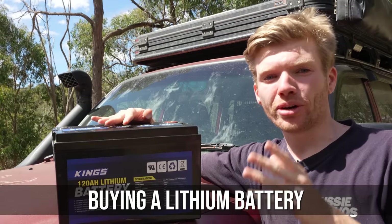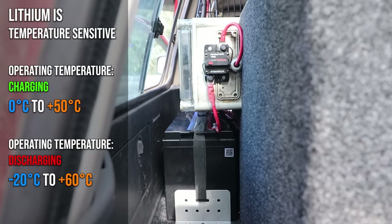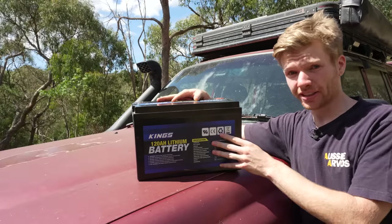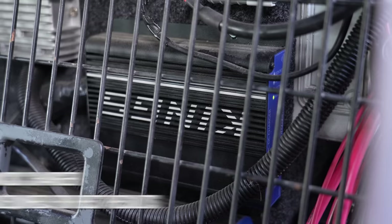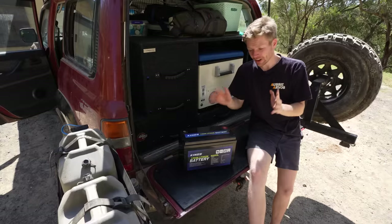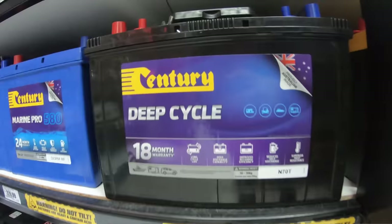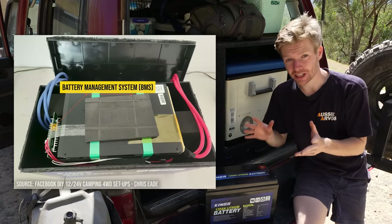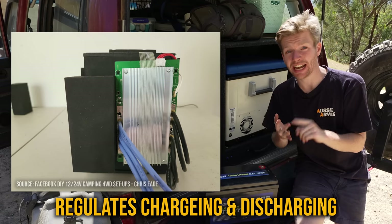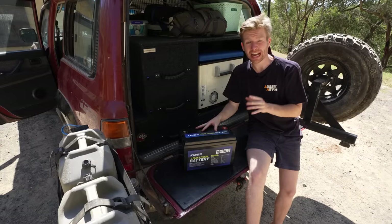There are a few things to remember when buying a lithium battery. First is heat sensitivity — these are sensitive to temperature, so if they go beyond their thresholds they won't charge or discharge properly. Secondly, you'll need a DC-DC charger that supports the correct lithium charging profile. Thirdly, these batteries are more sophisticated than lead acid or AGM — they have a BMS, or battery management system, built in which monitors temperature, cell voltage and regulates charging and discharging.